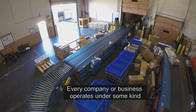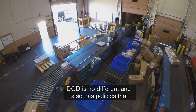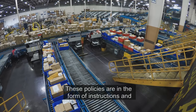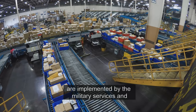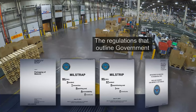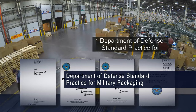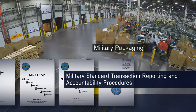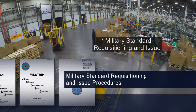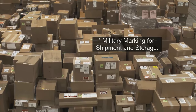Every company or business operates under some kind of corporate instructions. DOD is no different and also has policies that must be followed. These policies are in the form of instructions and are implemented by the military services and other components of the government. The regulations that outline government-required packaging and marking requirements are the Department of Defense Standard Practice for Military Packaging, Military Standard Transaction Reporting and Accountability Procedures, Military Standard Requisitioning and Issue Procedures, and Military Marking for Shipment and Storage.